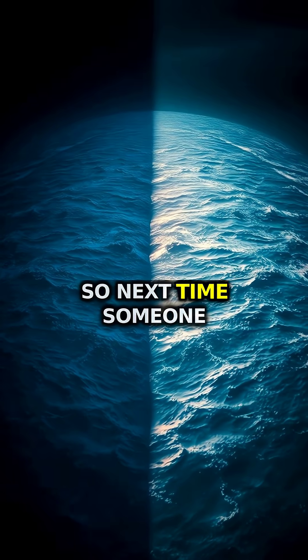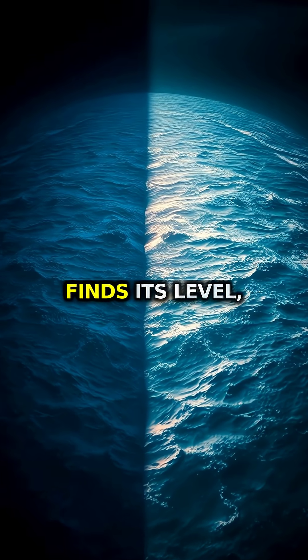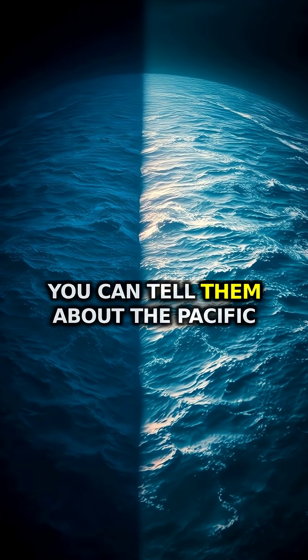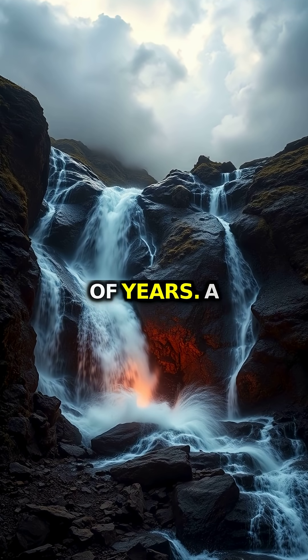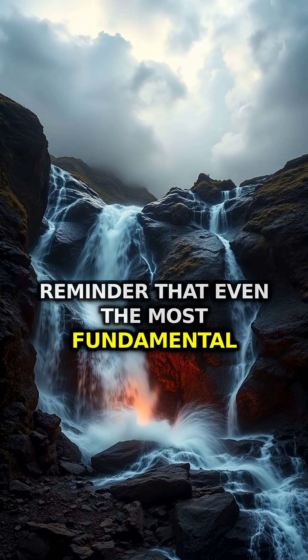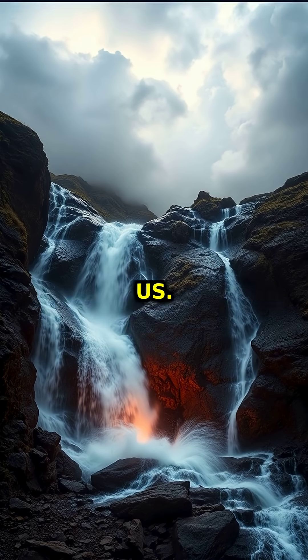So next time someone tells you that water always finds its level, you can tell them about the Pacific and Atlantic, standing at different heights for millions of years — a reminder that even the most fundamental things in nature can surprise us.